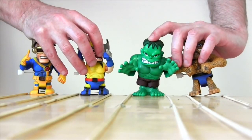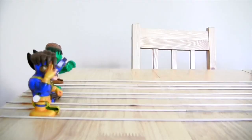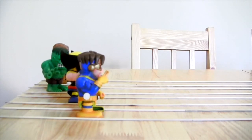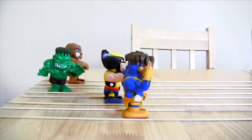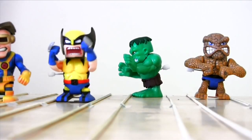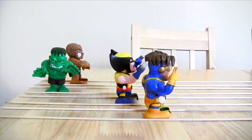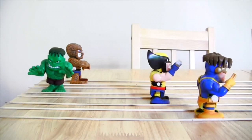On your marks, get set, go! Whoa! And they're off — at this early stage it's all neck and neck, will one pull ahead? Yes they will, that one seems to be Cyclops, followed closely by Wolverine, meanwhile Hulk seems to be getting distracted, and old Ben Grimm's drawn to a complete halt, leaving it a two-runner race — will Wolverine catch Cyclops? Oh for the love of jeez!